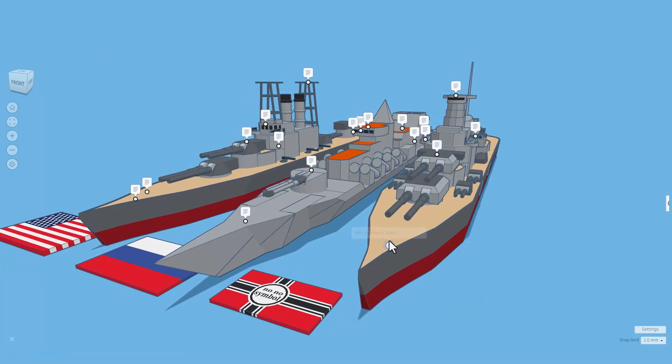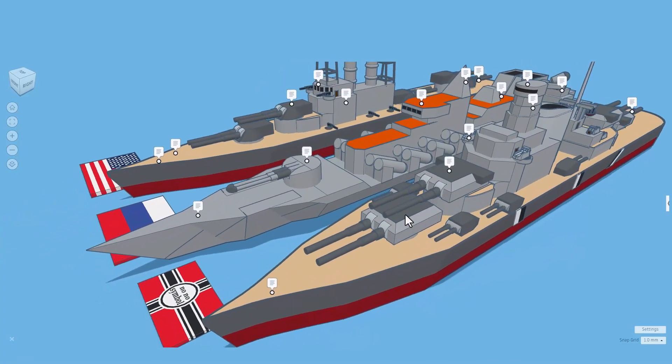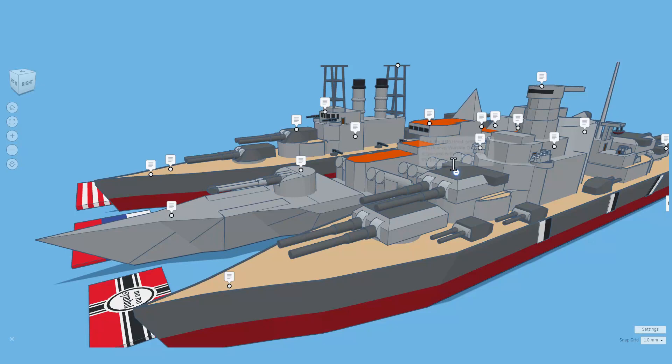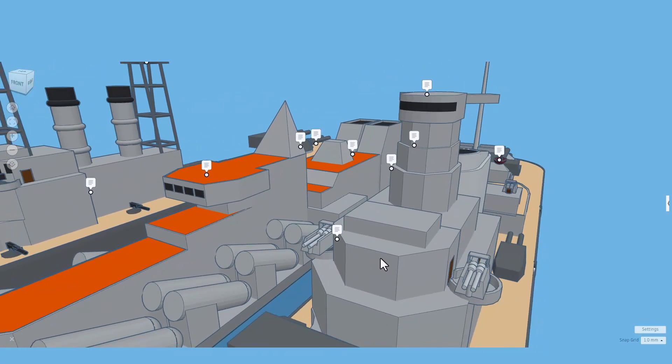The second ship shared with us is the KMS Bismarck. It is from 1940. Check out the weaponry on this beast — right here you can see it sunk the HMS Hood, pride of the British Navy. Winston Churchill responded with the order: sink the Bismarck. Here's a fun one — it used old tank cannons as anti-aircraft guns.